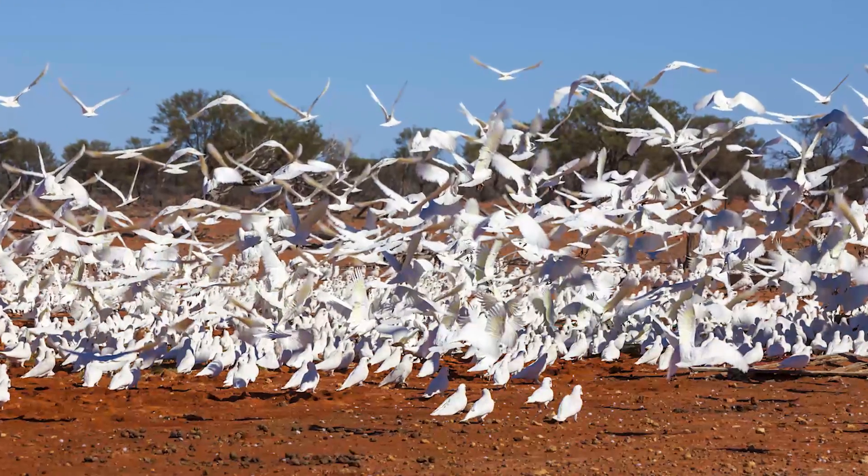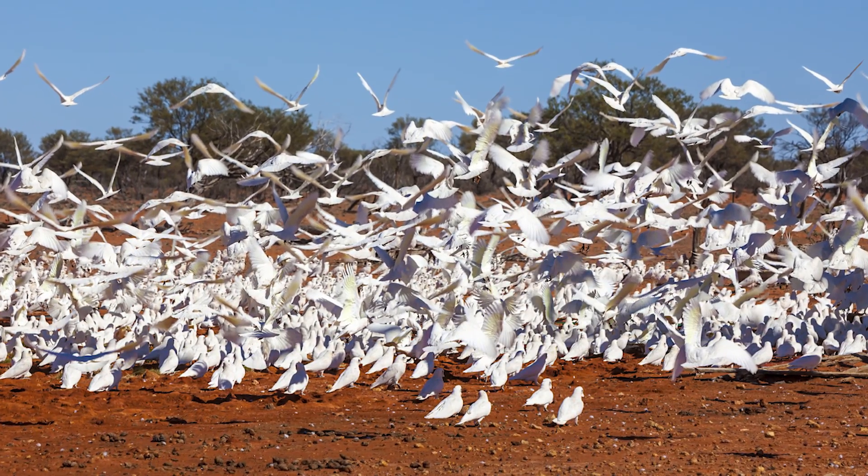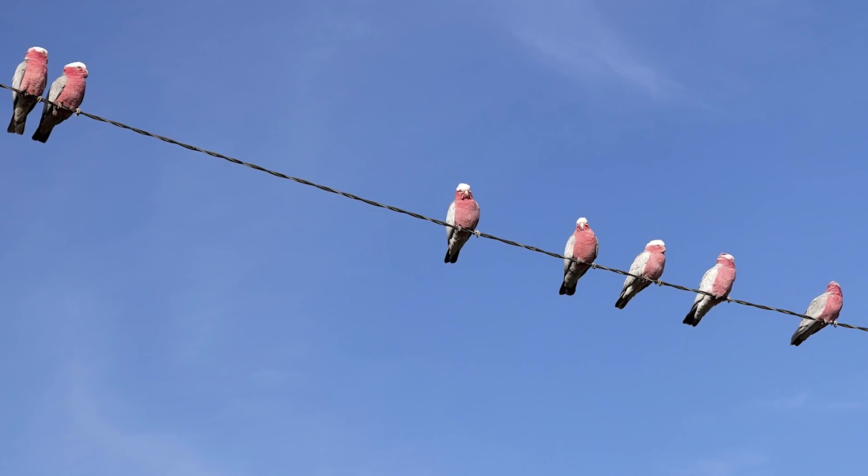A more unusual challenge is posed by flocks of cockatoos that are known to chew through cables.